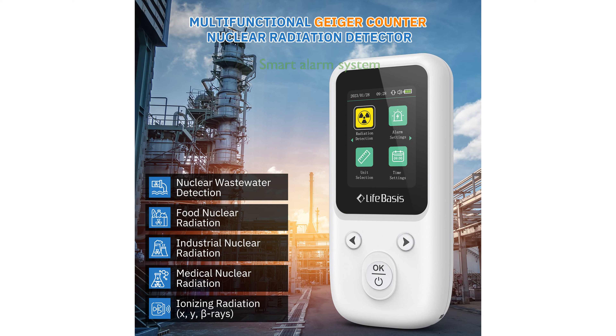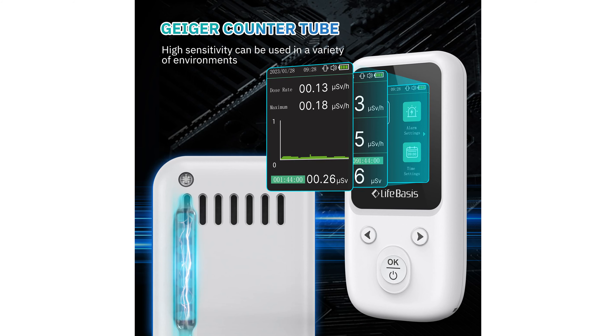A unique feature of this device is the Smart Alarm System that offers two modes — vibration and sound — which can be turned on or off based on user preference, with manual settings available for the alarm threshold for dose rate and total dose.